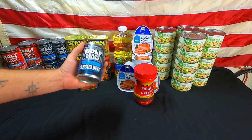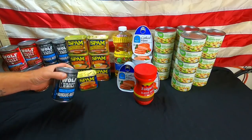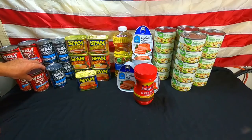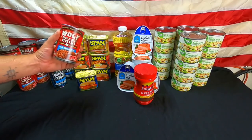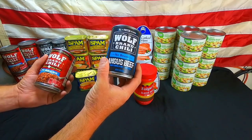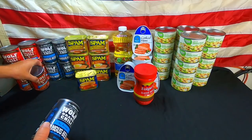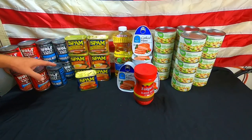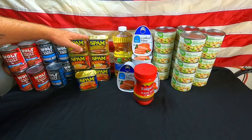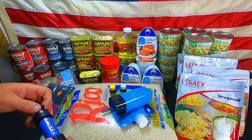We also got Wolf Brand Chili — Angus beef, no beans. This is our go-to chili. There's also the Whipper Chili no beans, which is a different style. The Angus beef one is more expensive, but both are really good. We went ahead and picked up five more cans of those for a total of ten cans, plus seven cans of Spam.